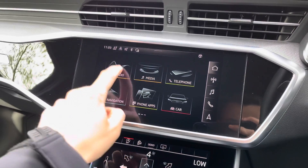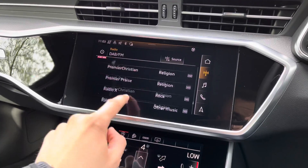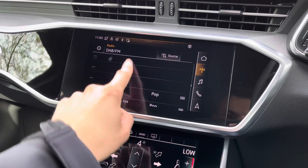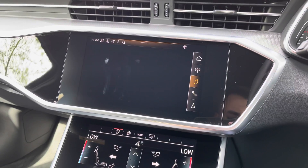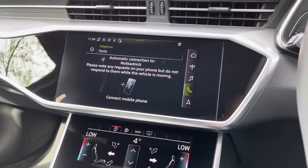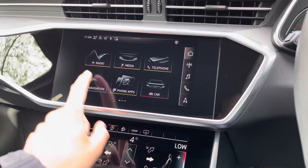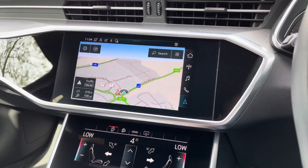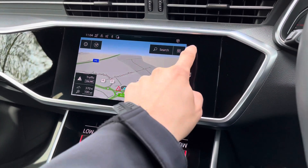Looking over to the left we have the central infotainment touch screen which is very responsive. We can see digital audio broadcasting stations there — plenty to choose from so you should never be short of anything to listen to. We've also got media via Bluetooth or USB, telephone for important calls, and navigation so you should never get lost, with the ability to save your favourite destinations.